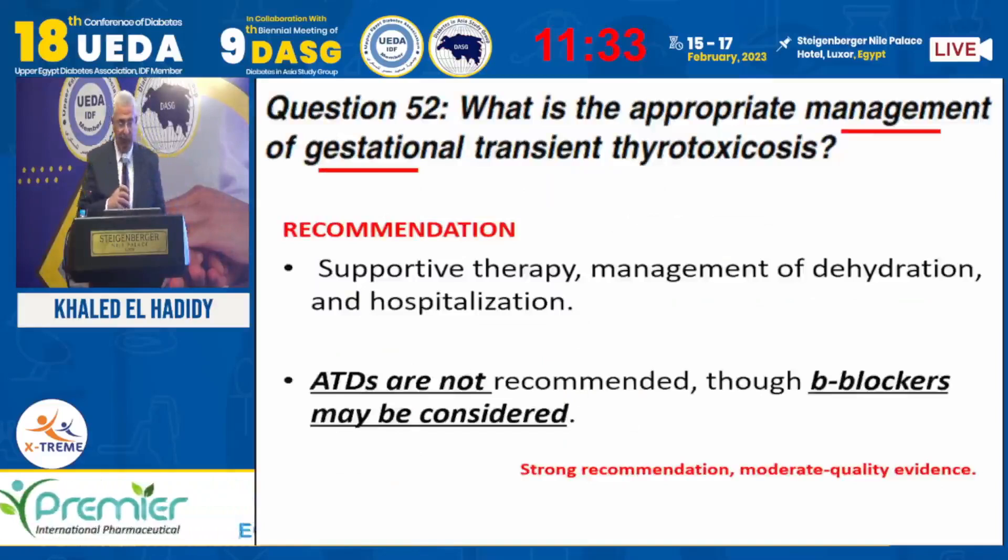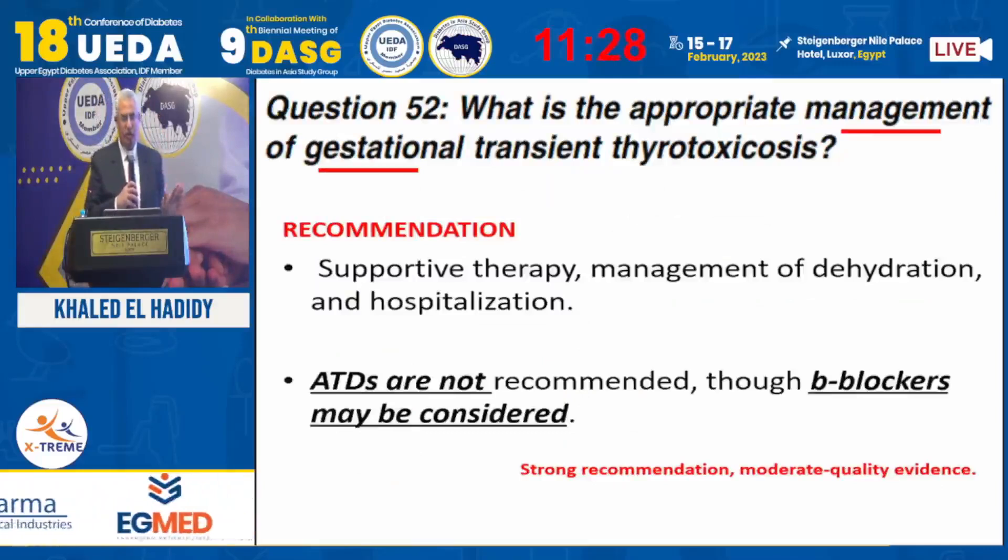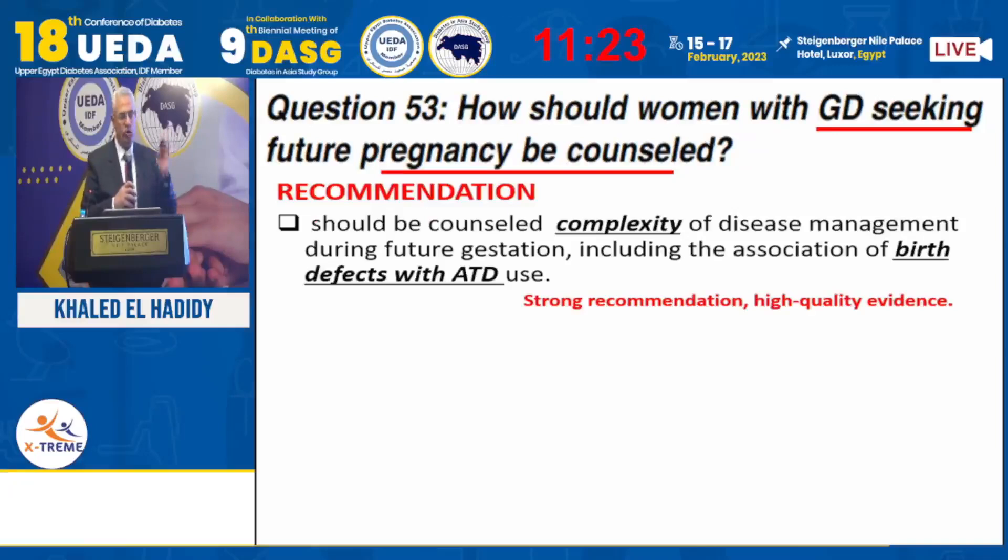According to the guideline, for gestational thyrotoxicosis: rehydrate the patient, treat the vomiting, antithyroid drugs are not recommended, and beta blockers can be considered.